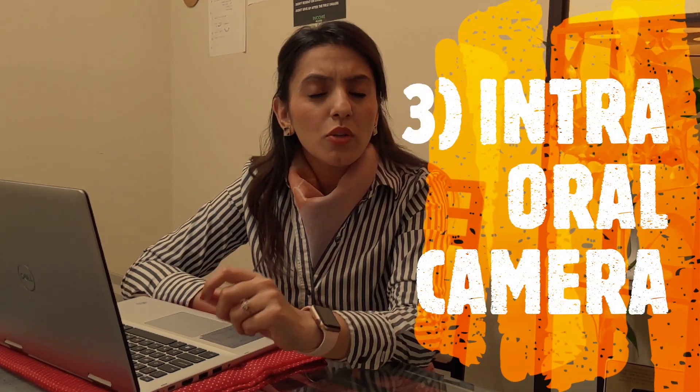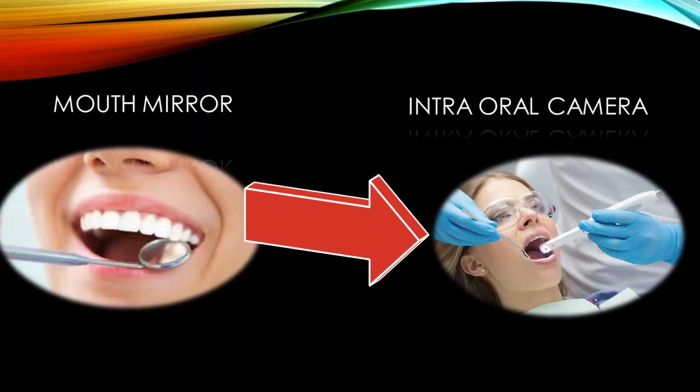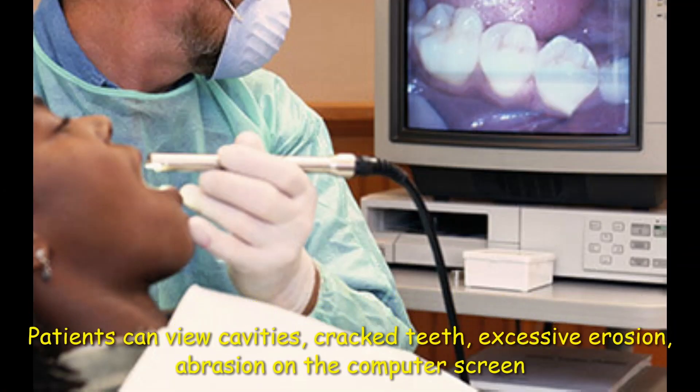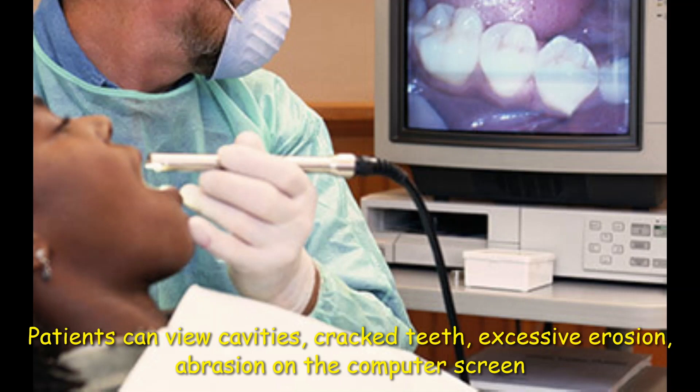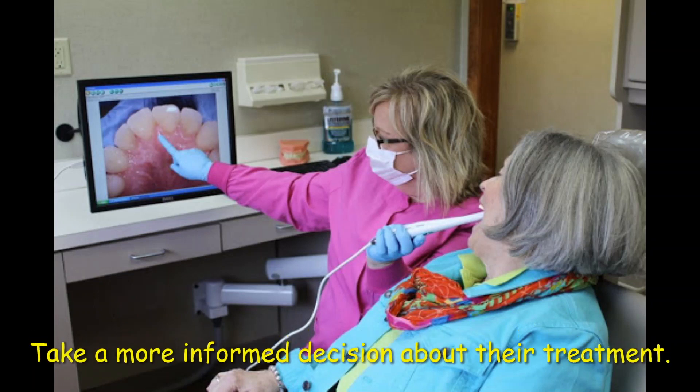Moreover, we can now use intraoral cameras instead of mouth mirrors, so that patients can view cavities, cracked teeth, excessive erosion, and abrasion on the computer screen and take a more informed decision about their treatment.